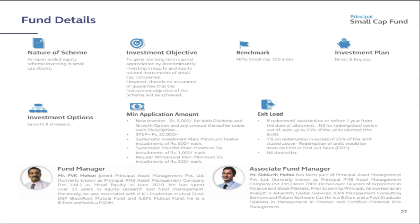There is no entry load. The exit load is: nil for redemption or switch-out of units up to 25% of units allotted within one year from the date of allotment; 1% on redemption in excess of 25% of the limit, on a first-in-first-out basis. After one year there is no exit load. The two fund managers are Mr. PVK Mohan and Mr. Siddharth.